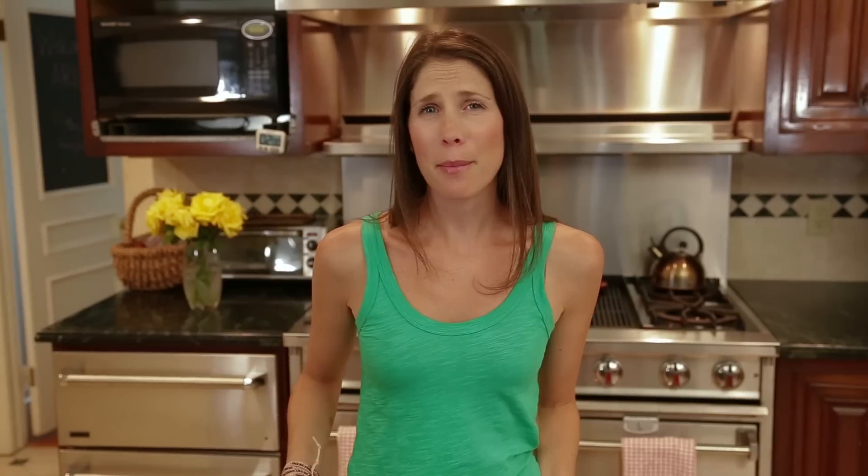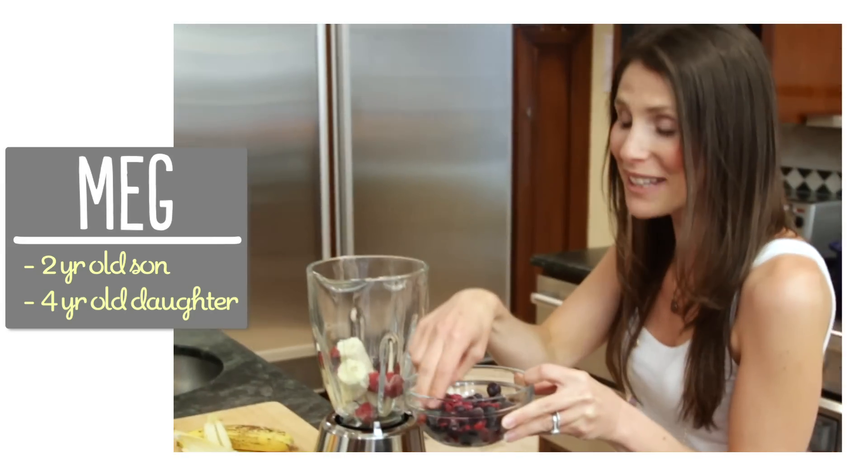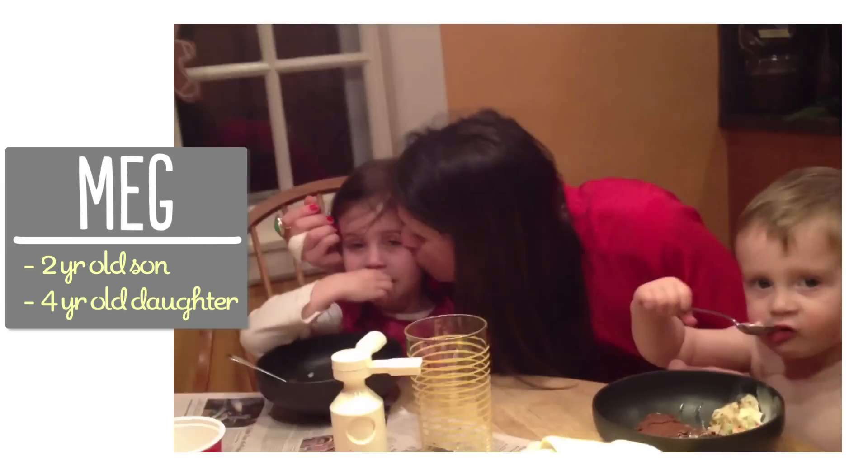The first few vacations we took as a family, I came back and realized we'd spent a lot of our budget on food instead of really memorable things like activities. So this time I came in with a few ideas for saving us money while we're eating on vacation, and I'm super excited to share them with you guys today. I'm Meg and I'm passionate about finding easy, healthy, delicious recipes for kids.